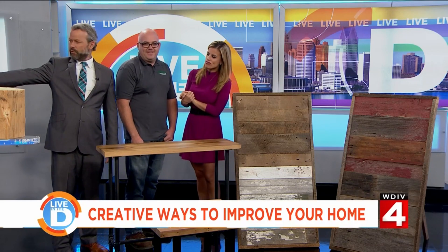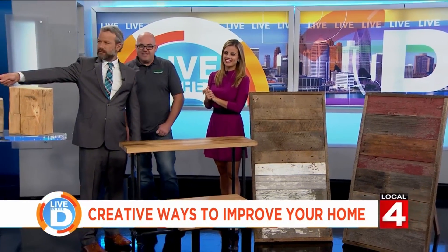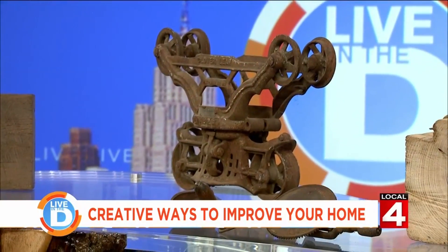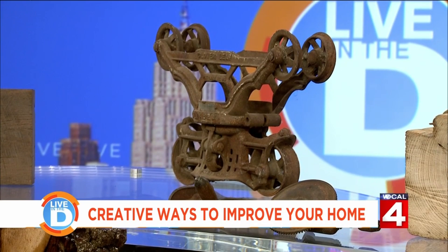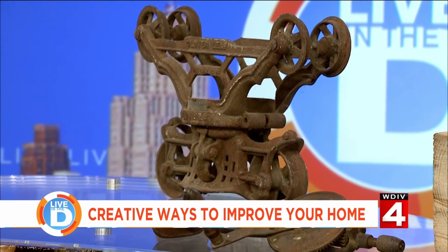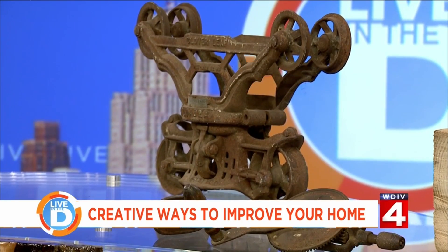That large metal object over on the table is actually a hay trolley — it runs on a track down the center of the barn. There are ropes hanging from it, and that's what they'd use to lift bales of hay up into the lofts. That thing is no joke — it's like 170 pounds easily.